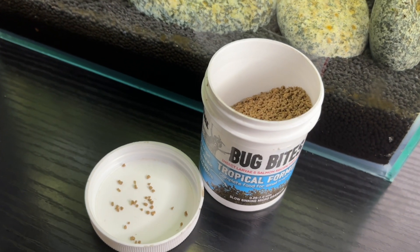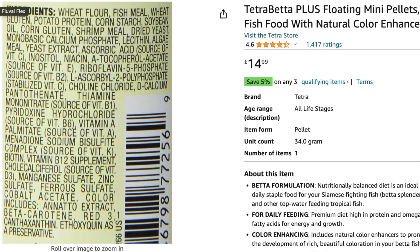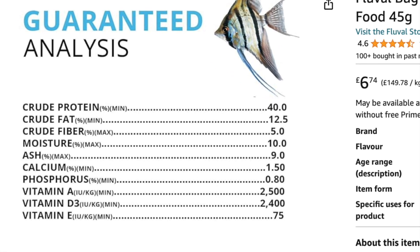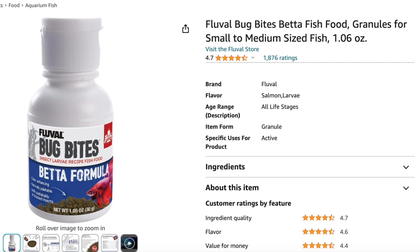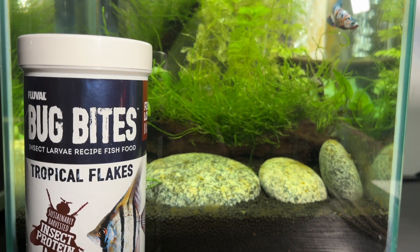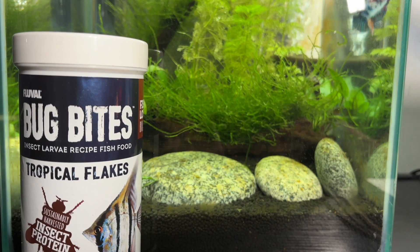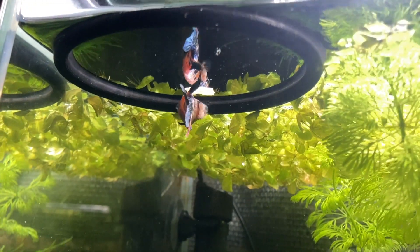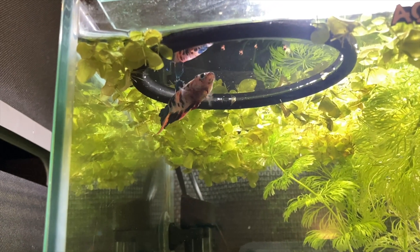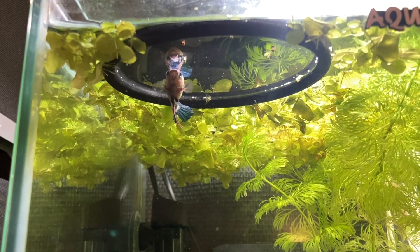I'm a big fan of the Fluval Bug Bites tropical granules because the main ingredient is black soldier fly larvae, whereas some betta pellets on the market use wheat or another plant-based primary ingredient. The macronutrient breakdown comes in at around 40% protein, making these an ideal food for a betta fish. There is a betta-specific Bug Bites formula available in North America but I can't find it for sale here in the UK, so I've been trying other brands. I did try the Fluval Bug Bites flakes but, just like a lot of fish in my other tanks, Skittles just stares at flake food and then swims off. I tried some Fish Science betta granules and she really enjoyed them for about a week or two, but now she's lost interest and usually spits them out and leaves them for the Amano shrimp.